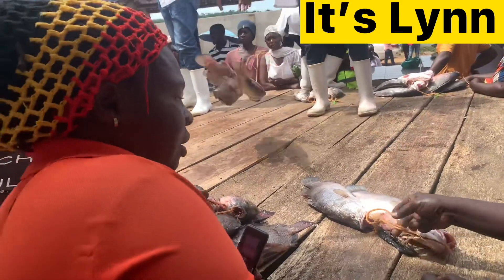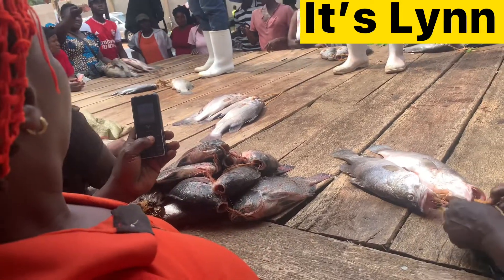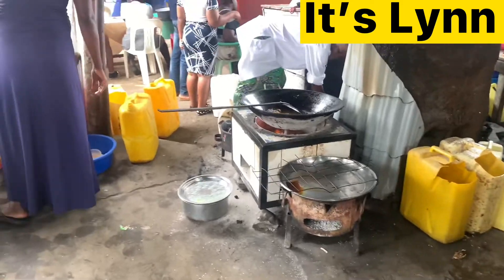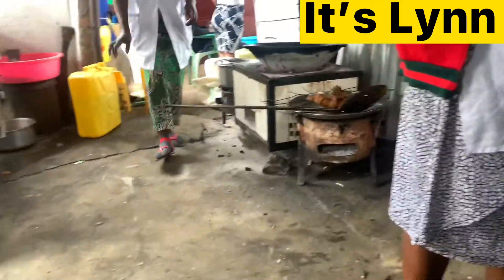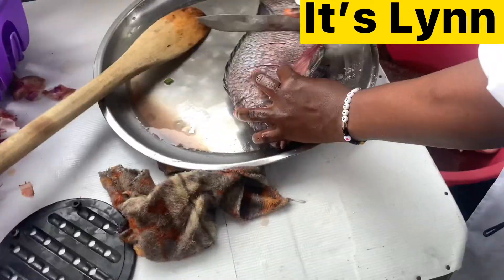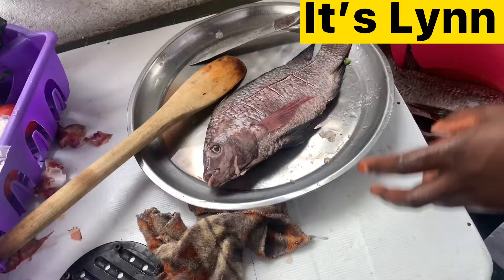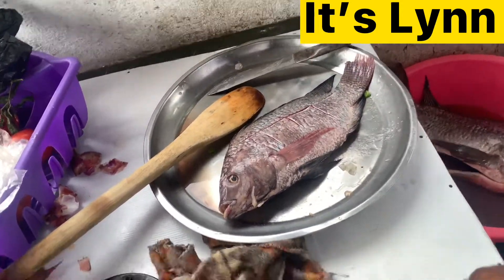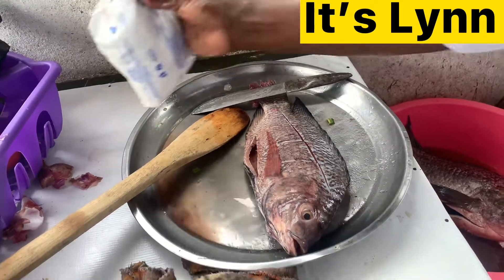I managed to get a simple clip of it, though they were not allowing the camera. After buying our fish, I wanted to eat something very fresh. Here we are cleaning it — it's done being washed — and then they are cutting it to put some salt.